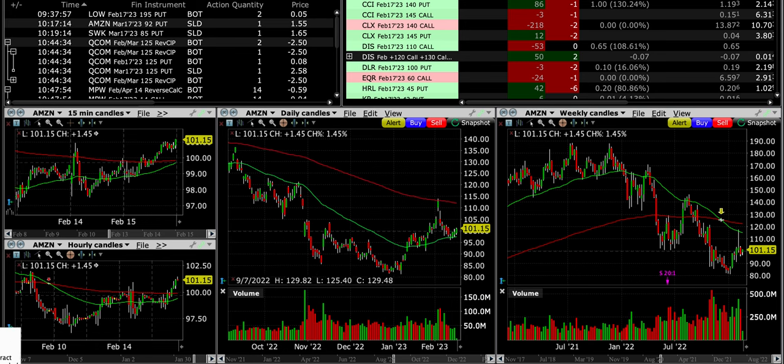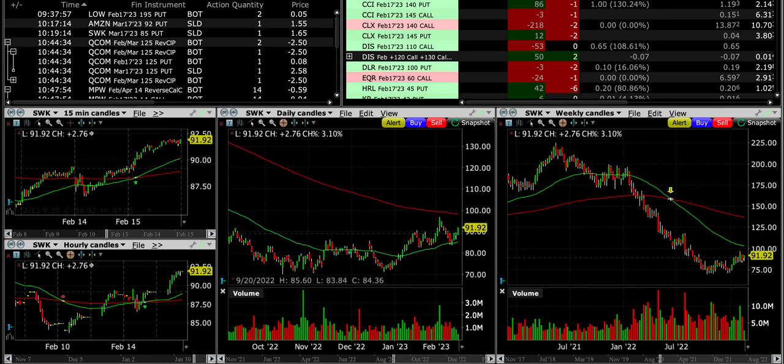Next is SWK. This is a final cash secured put for this position — we now have a full position, so we won't add any more. We sold the $85 put, which is right at the green 50 exponential moving average. Stanley has been finding nice support along this green EMA. Notice that back in November and December, this area around $85 served as resistance. Once it broke through, it then found support there once, twice, three times — so it's a pretty strong area of support.